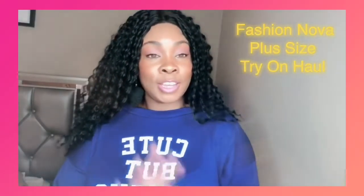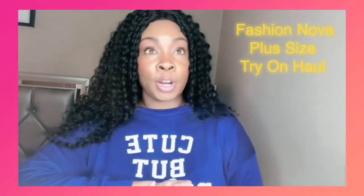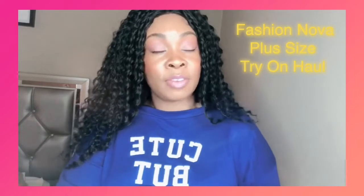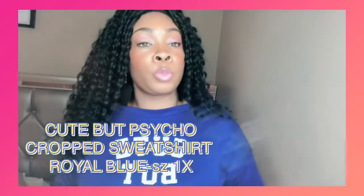Hey YouTube, it's Marita from The Nurse Lounge and today we're going to do a Fashion Nova haul. It's been a long time since I've done one just because I haven't had time being a student. But since we're wrapping up at the end of my semester, I said let me go ahead and get this video done. So we're going to jump right in with the first thing I have on.